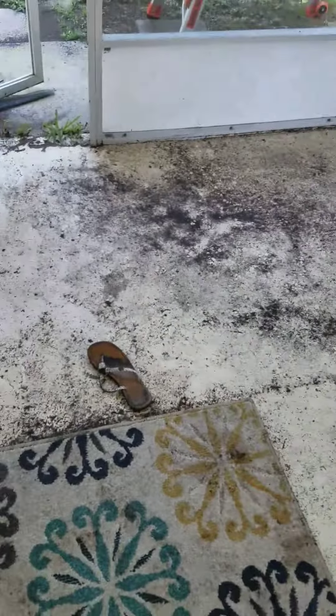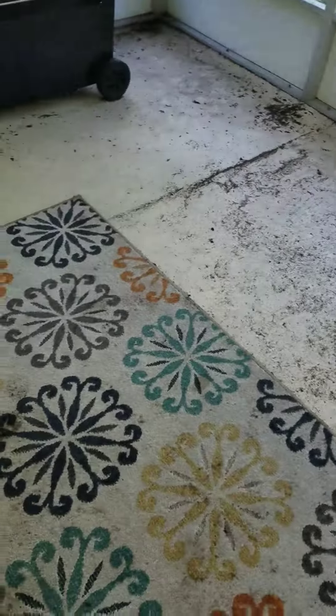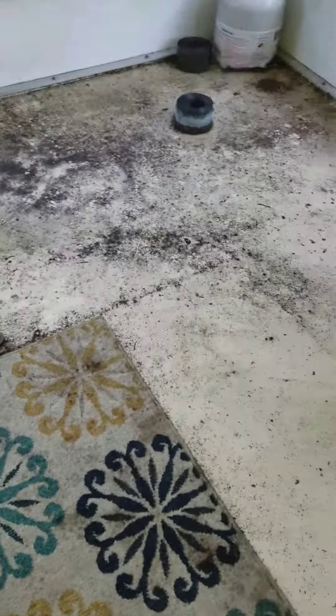Hey guys, Angie here. So I live in Central Florida and if some of you are familiar with Central Florida, you know that we have some torrential downpours in the summertime. Yesterday we had one and my back porch totally flooded. This has happened once before and it only happened during a hurricane, so I was like, what has happened?